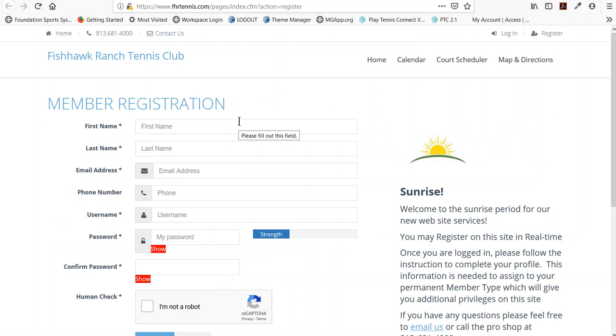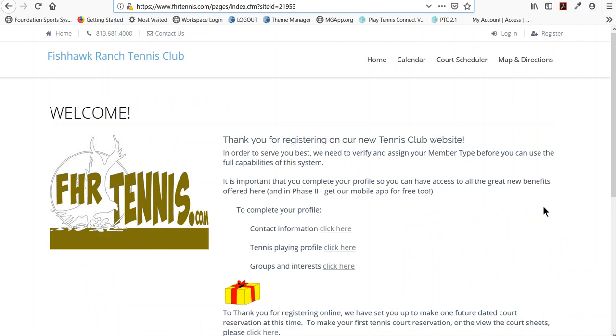Simply fill in your first name, last name, email address, phone, create your own username and password, and as soon as you submit that you'll be greeted by a landing page.